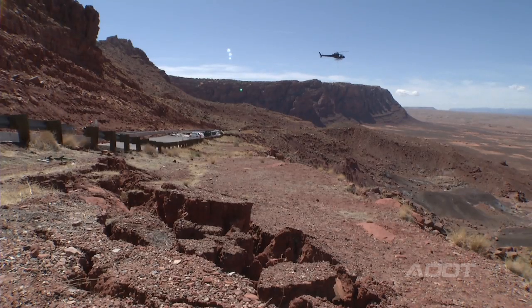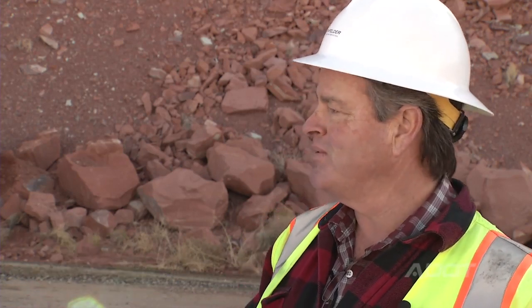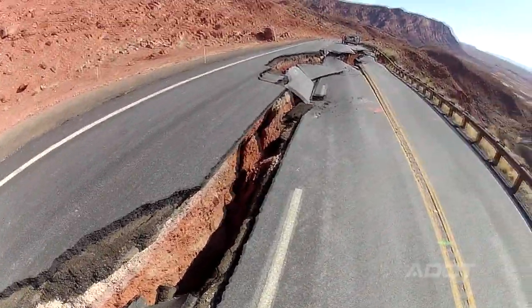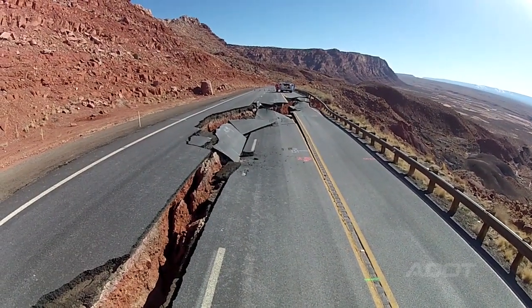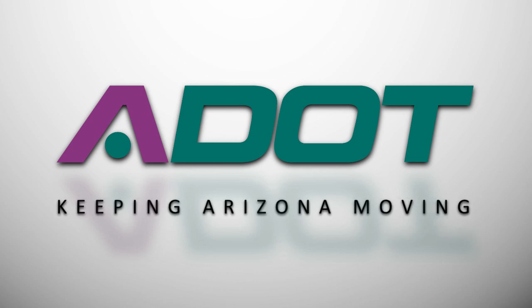We're coming up with alternatives right now. We would like to try to keep this alignment in its current configuration as much as possible, but we need the entire picture before we finalize those alternatives. It's all about patience. The road's been a great thoroughfare, but when you get into an incident like this with Mother Nature, you just have to be patient, give it some time, and make sure you get the right answer — not just put a band-aid on it. ADOT: keeping Arizona moving.